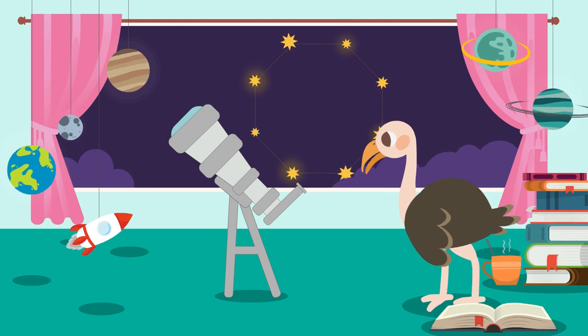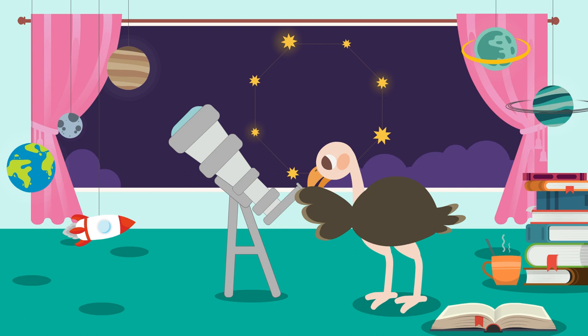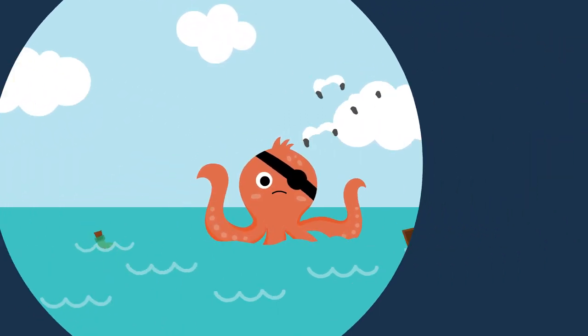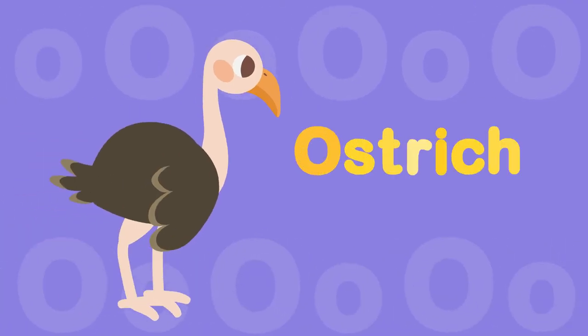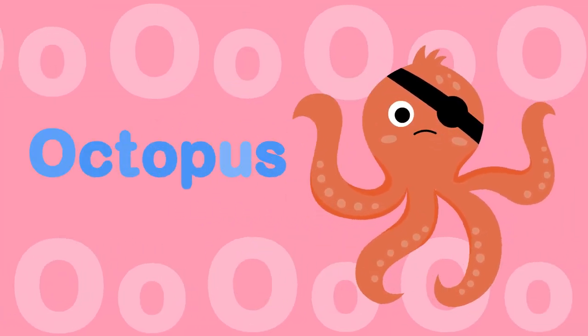Ostrich goes to the observatory. Ostrich sees octagon stars. Ostrich sees a very big octopus. Ostrich sees a lot of things. ɒ, ɒ — Ostrich. ɒ, ɒ — Octagon. ɒ, ɒ — Octopus.